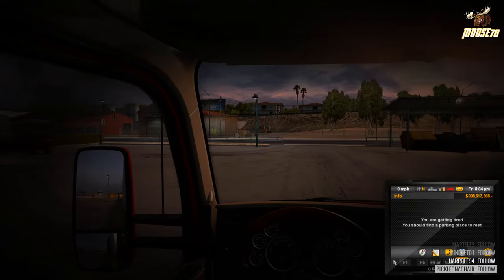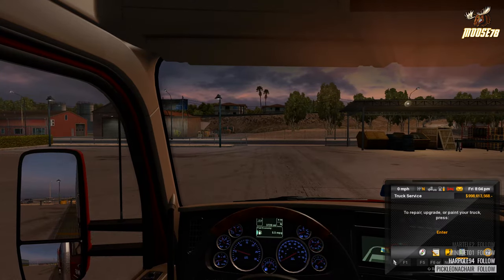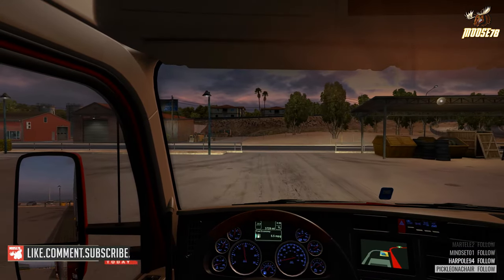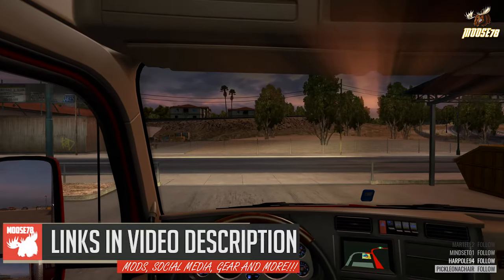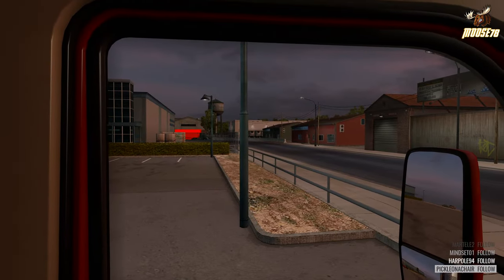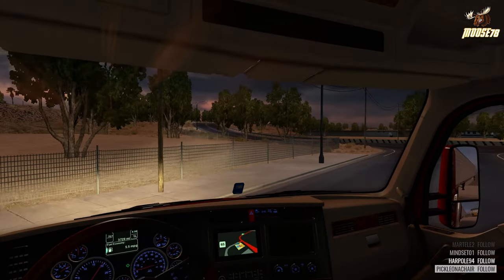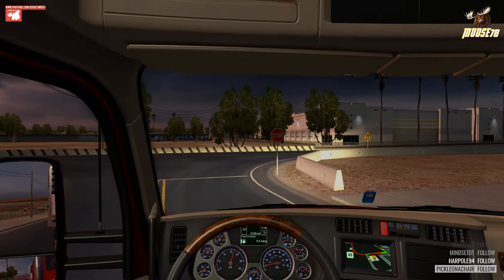Hey, what's going on guys, welcome back to another American Truck Simulator video, my name is Moose78. Hopefully you guys are having a good day today and we are finally back with Stories from the Road. I know I've been kind of hit and miss on the uploads here lately but definitely want to get back into it this week. We're gonna do something a little bit different — I've been getting into some live streaming over on Twitch TV.